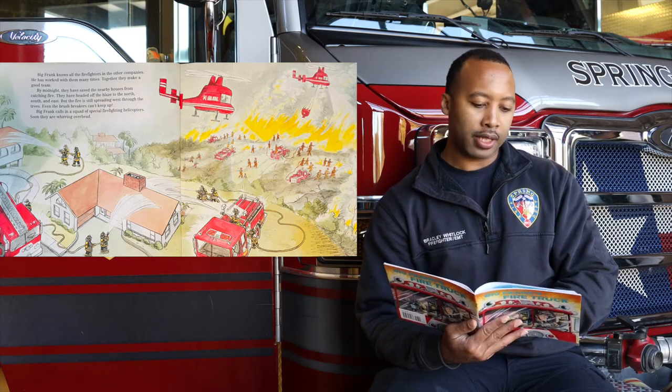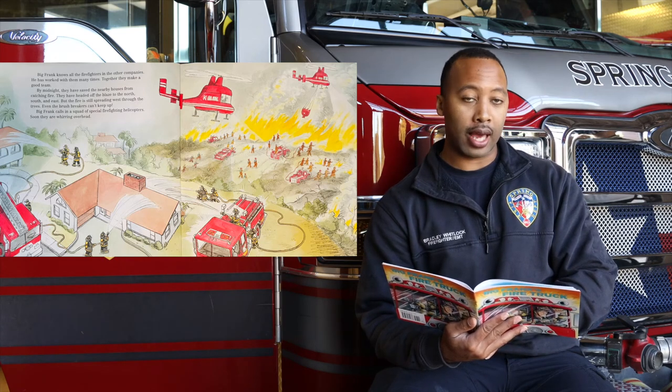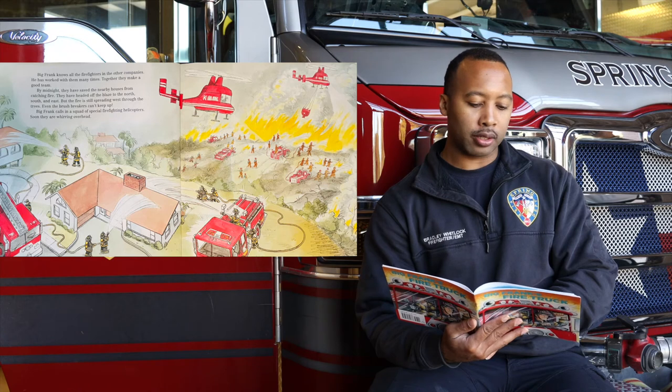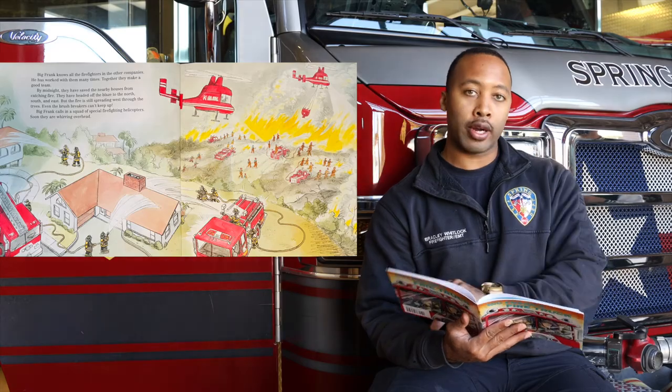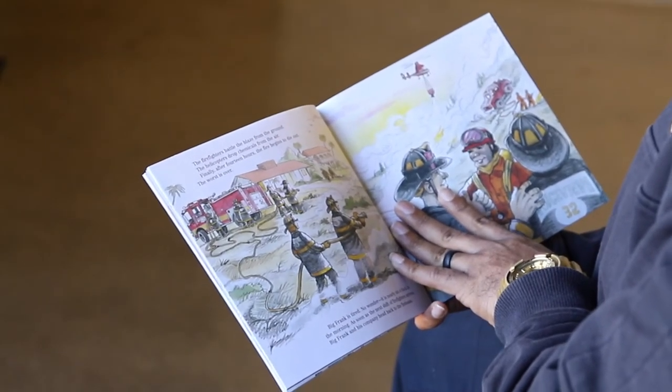By midnight, they have saved the nearby houses from catching fire. They have headed off the blaze to the north, south, and east. But the fire is still spreading west through the trees. Even the brush breakers can't keep up. Big Frank calls in a squad of special firefighting helicopters. Soon they are working ahead. The firefighters battle the blaze from the ground. The helicopters drop chemicals from the air.